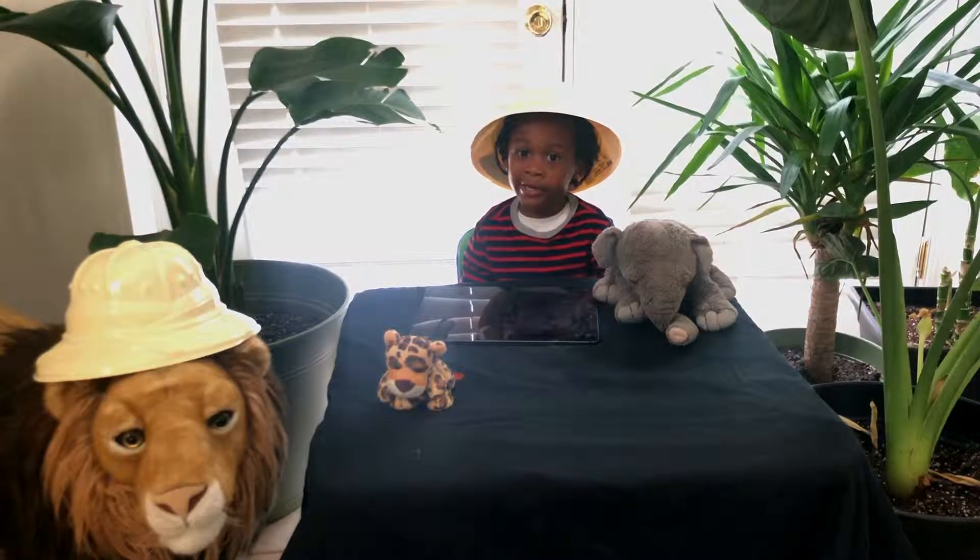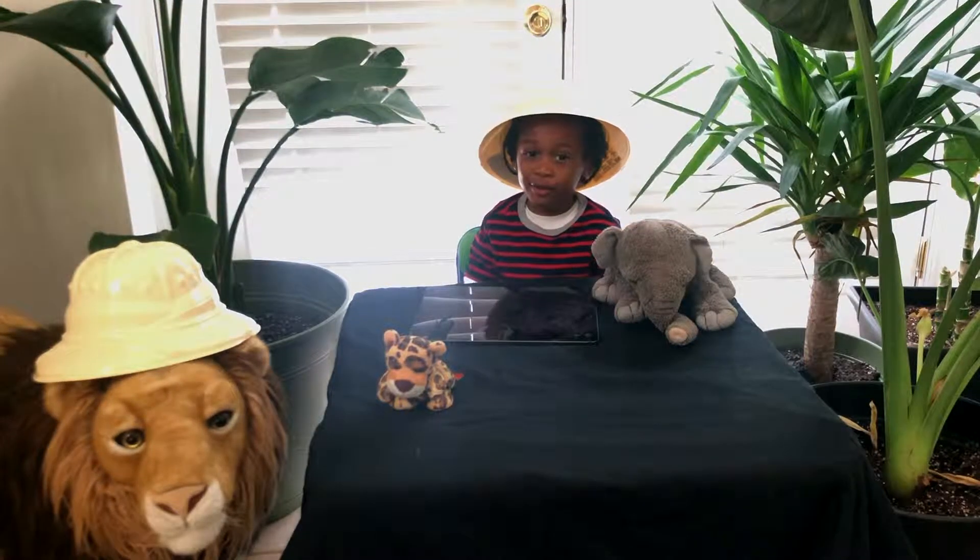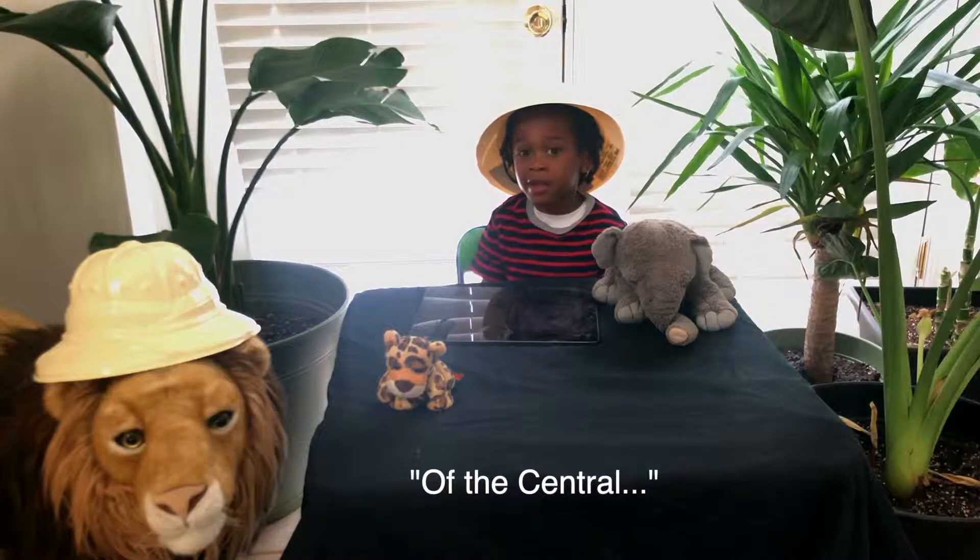They are also part of the Xenarthra family. Their cousins are anteaters and armadillos.